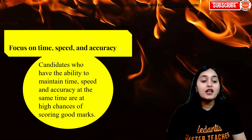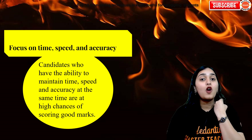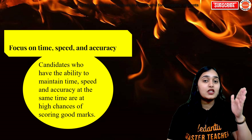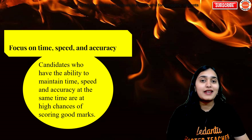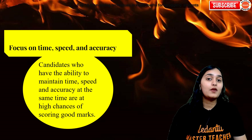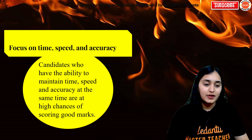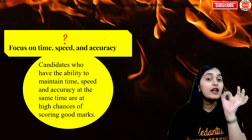Number one: focus on time, speed, and accuracy. How can you do that? First of all, you should have a watch to keep track of time. I have told you about the ABC strategy — you have to track your time according to that: how much time you are spending on questions you know, on questions you are not sure of, and how much time to spend on questions you don't know at all, because sometimes we like to guess also. So timing has to be tracked very properly.